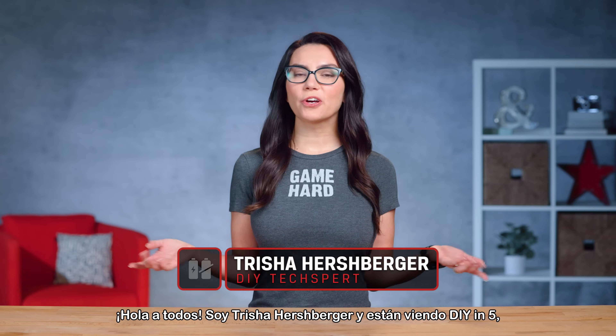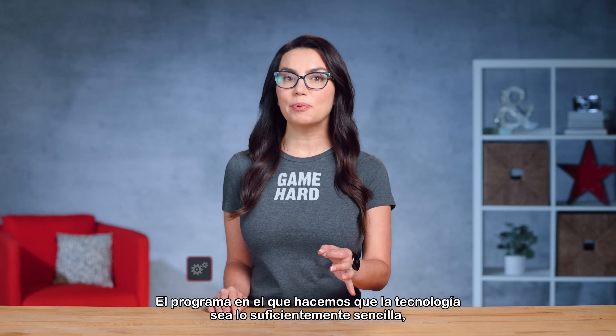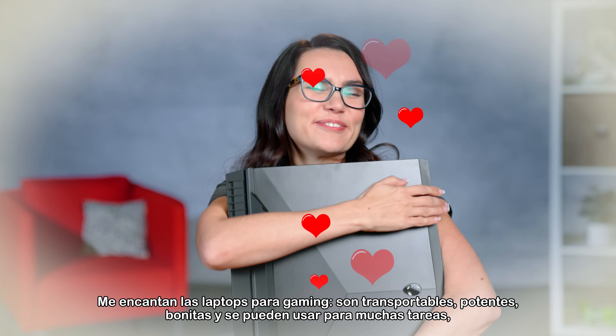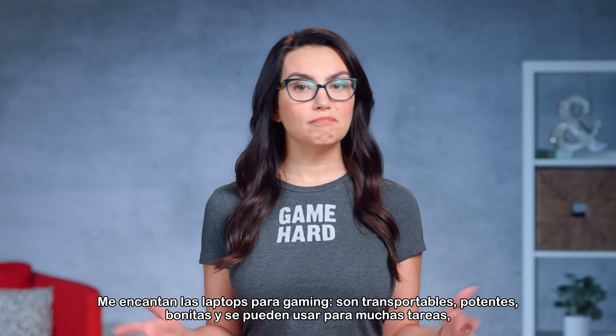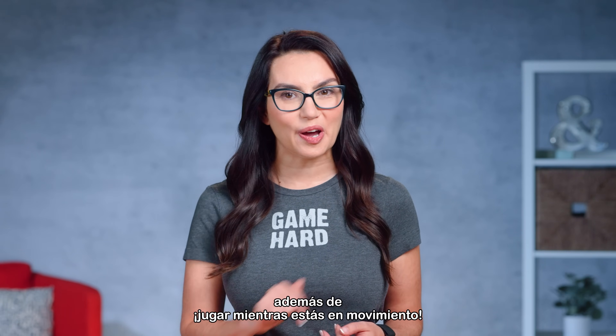Hey everyone! I'm Trisha Hershberger and you are watching DIY in 5, the show where we make tech simple enough that the everyday user can DIY it. I love gaming laptops — they're portable, powerful, look great, and can be used for a variety of tasks in addition to gaming while on the go.